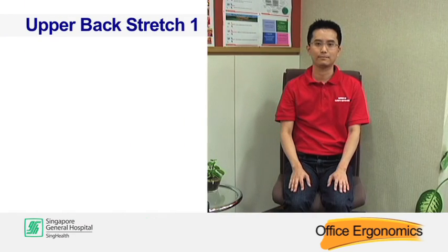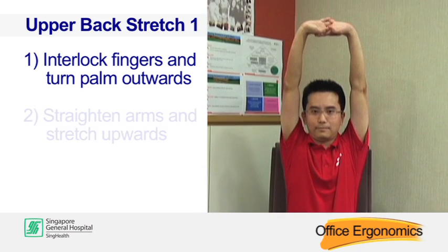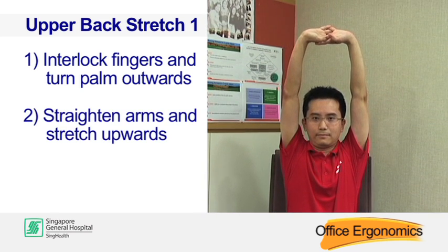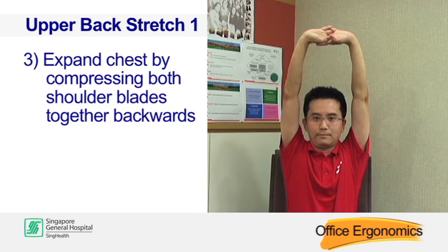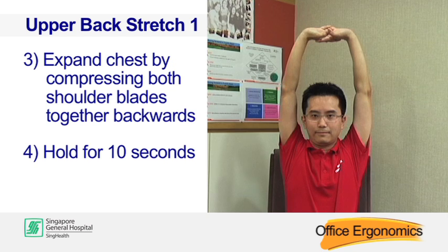Upper back stretch one. Interlock your fingers and turn your palms outwards. Straighten your arms and stretch upwards. Expand your chest by compressing both shoulder blades together backwards. Hold for 10 seconds.